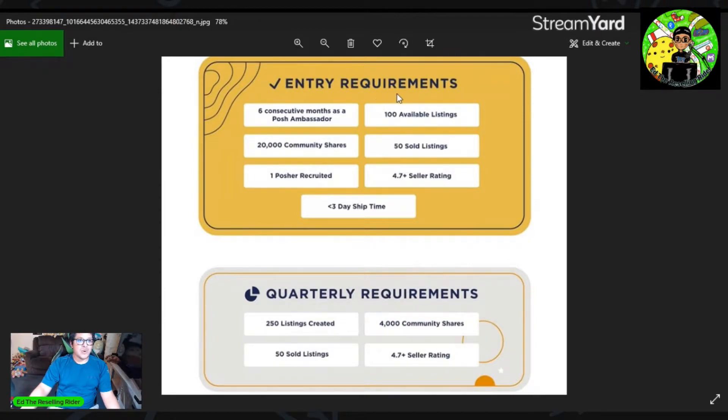This is what the entry requirements are going to be: six consecutive months as a Posh Ambassador, 20 community shares meaning sharing other people's closets, 100 available listings — which for most, even part-timers, is more than attainable — and 50 sold listings. That one might be a little bit harder, but definitely possible.